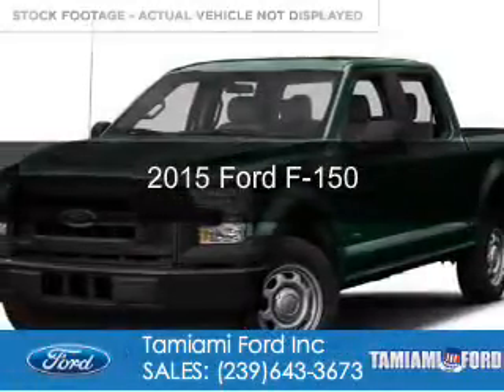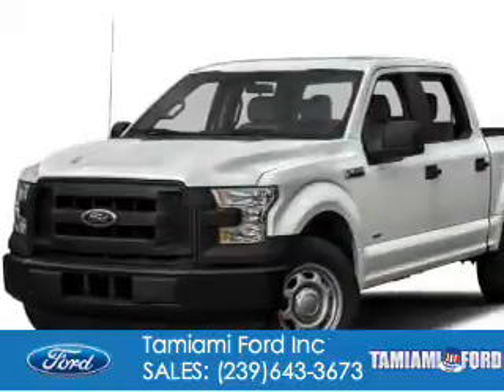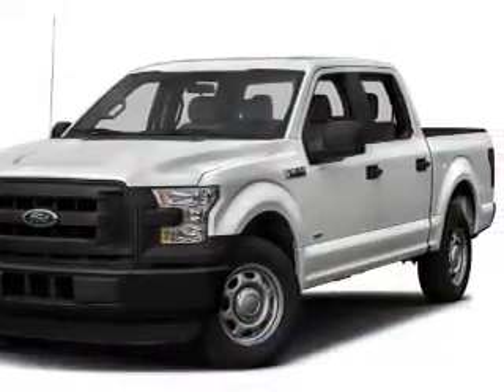This is a new 2015 Ford F-150. It's powered by rear-wheel drive, a six-cylinder engine, and a six-speed automatic transmission.